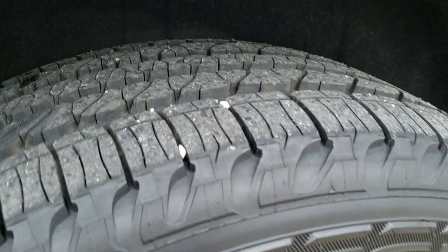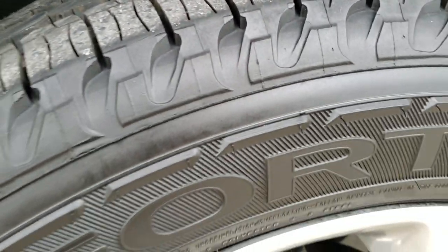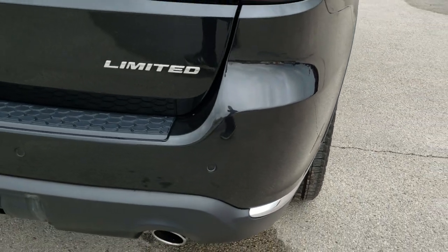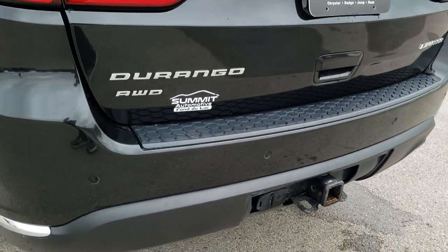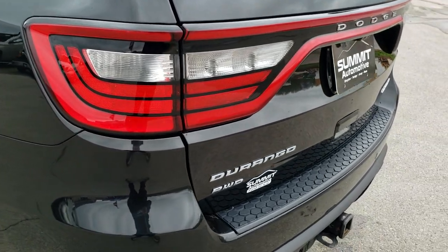The back rim is in excellent shape and the back tires are brand new as well. Four-wheel disc brakes on the Durango. The rear bumper is in really nice condition too. Full towing package includes the receiver hitch, four-pin and seven-pin wiring.